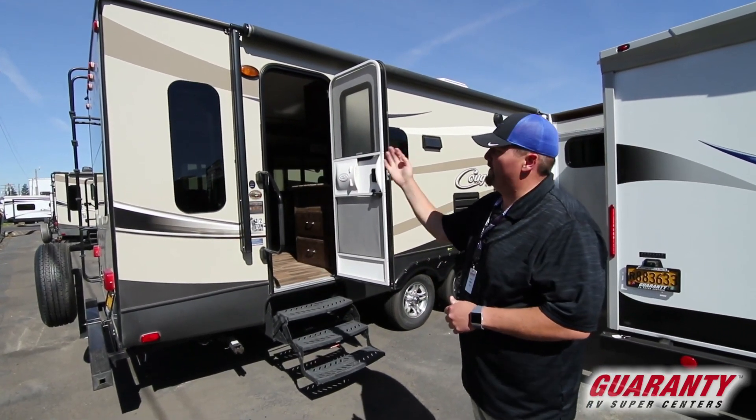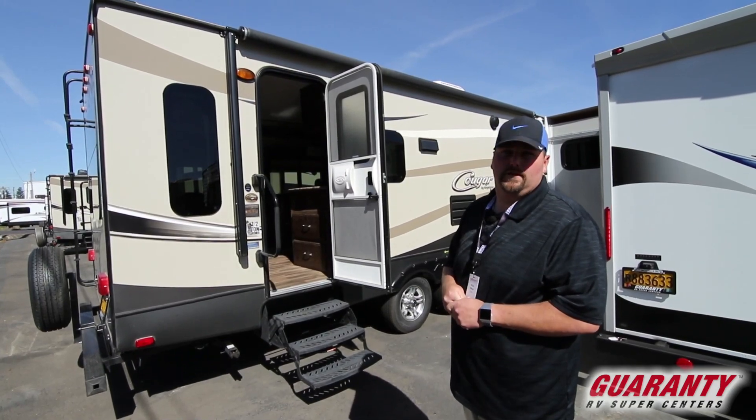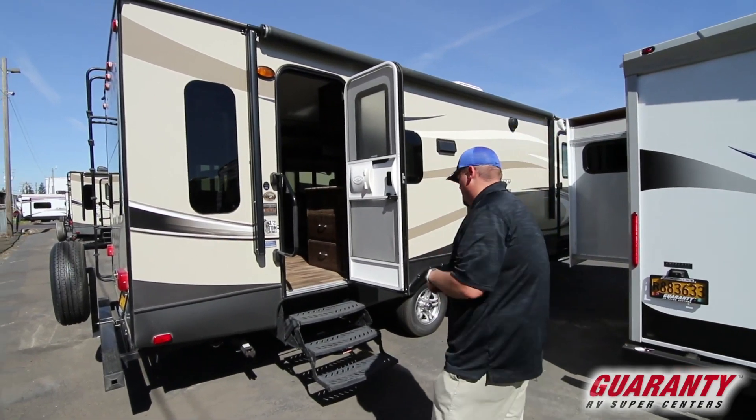Like I said, it's a rear lounge, so it has a nice back window and side windows to give you kind of a fishbowl effect. Let's go ahead and jump inside and take a look at it.